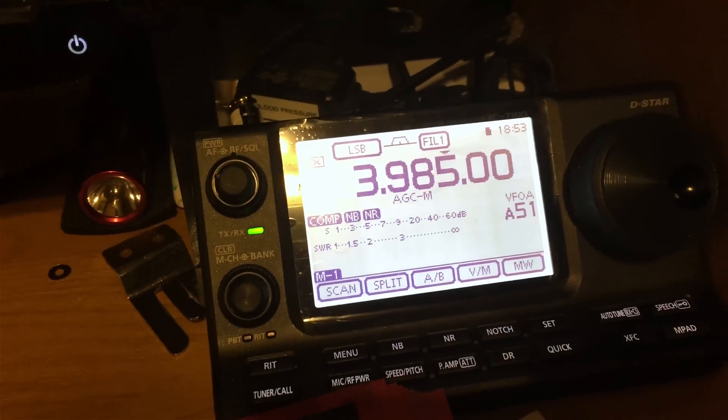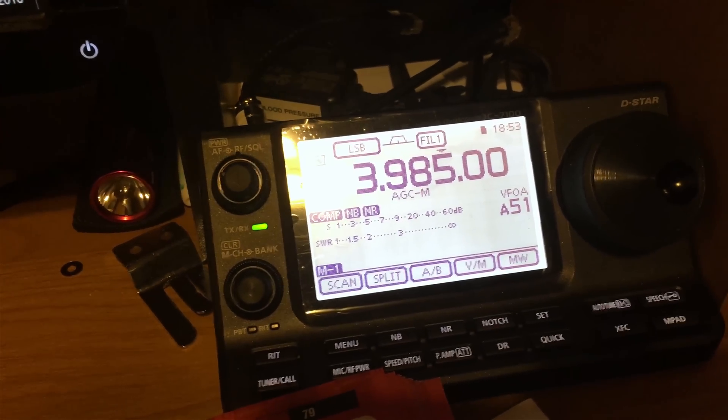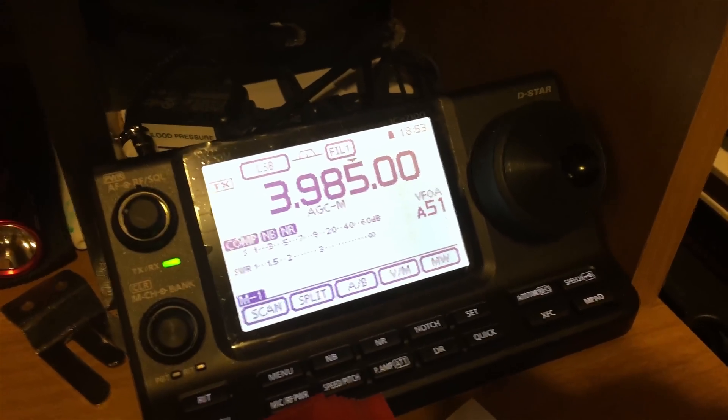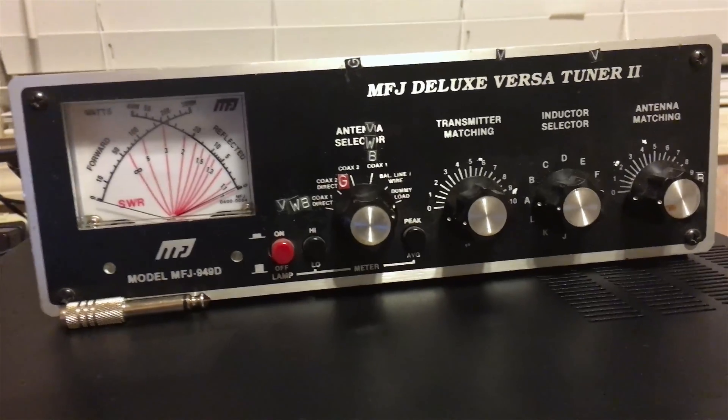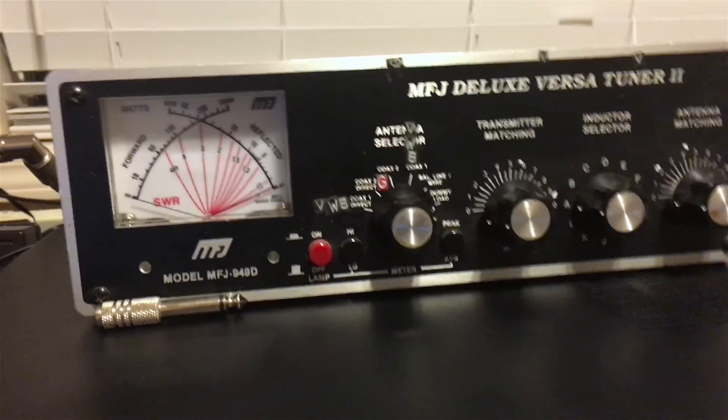We're going to do a modulation test on the IC7100. We're on 3985 and we have the IC7100 attached to a dummy load.